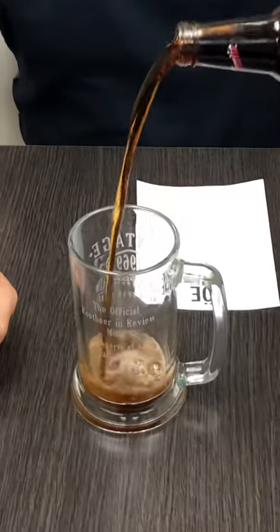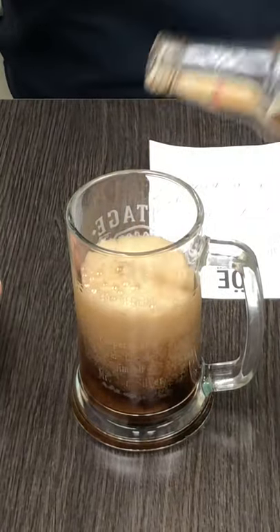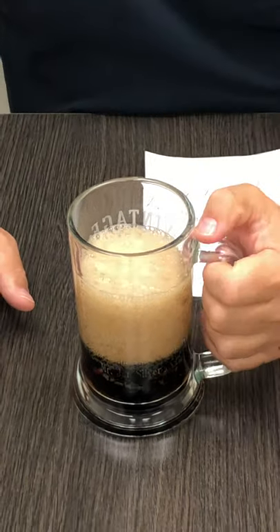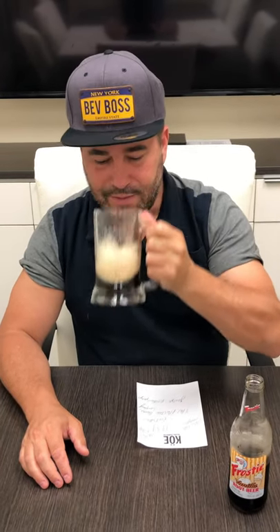Let's see how she pours. Look at that froth. Let's see how she tastes. Very light and refreshing. Actually, the perfect mix between vanilla and root beer.